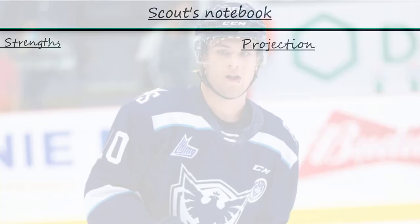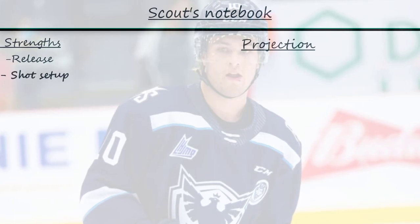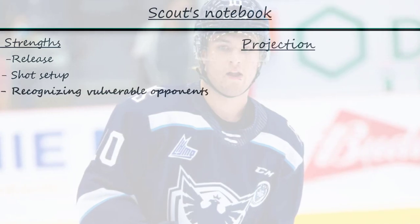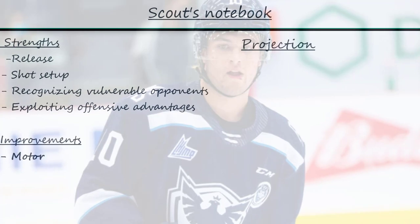We saw many of Roy's strengths in the past few shifts. His shot is very dangerous in the QMJHL, and his ability to set it up with movement and precision should make it dangerous at the professional level too. He can also read defenders, see when they're vulnerable, and exploit their weaknesses. His effort away from the puck is also much better than last season.